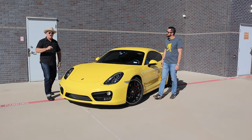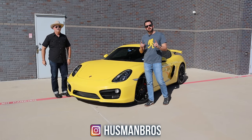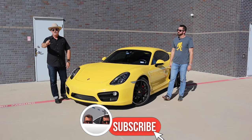Today we are going to review Cousin Rob's 981 Cayman S. I'm Justin and I am Aaron and this is Hoosman Bros. Before we go too much further, please subscribe for more great content like this down below.